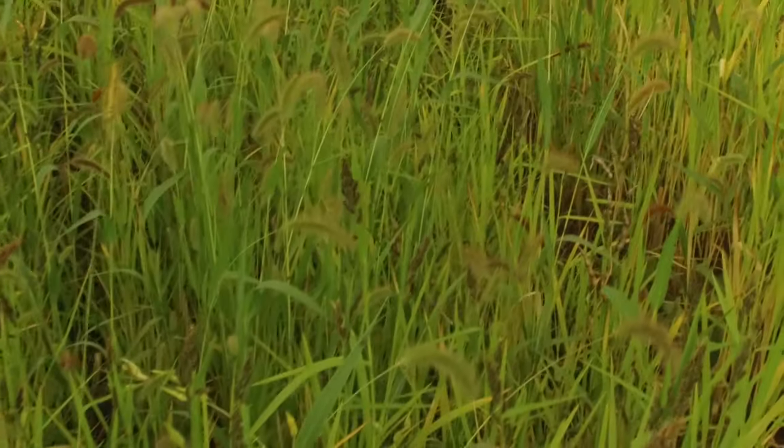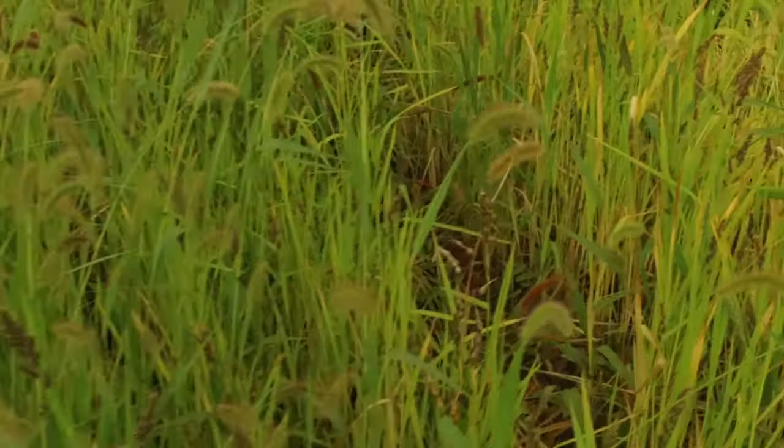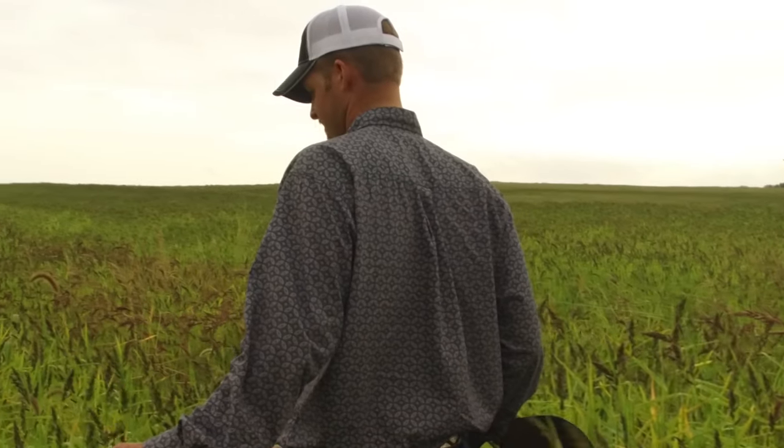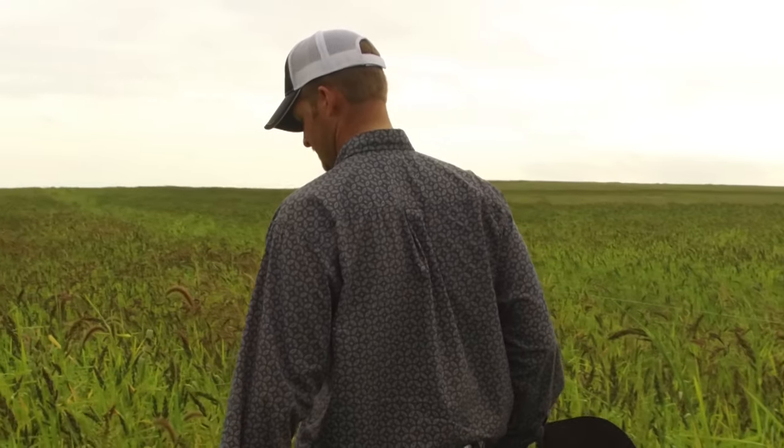We've started using cover crops specifically in the mixture to help be more sustainable and to broaden the array of what we can do and have for options in our toolbox, to allow us to be more diversified.